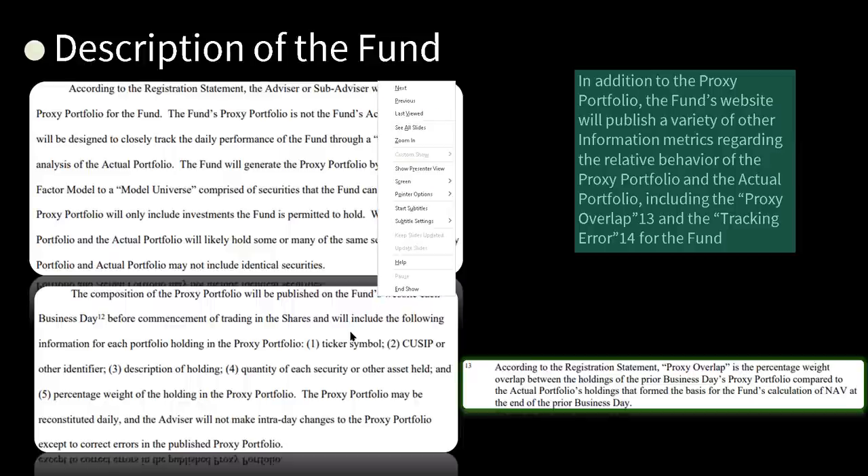Nothing special there. According to the registration statement, proxy overlap is the percent weight overlap between the holdings of the prior business day's proxy portfolio compared to the actual portfolio, which formed the basis for the fund's calculation of NAV at the end of the prior business day. NAV means net asset value. When we say proxy portfolio, we're saying I'm going to have a portfolio, but it's not a real portfolio — it's a proxy portfolio, meaning I don't really own any of the underlying shares. I'm just tracking the shares of another portfolio. Insanity. And it can be reconstituted daily — the shares in there are not real shares. These are synthetic.